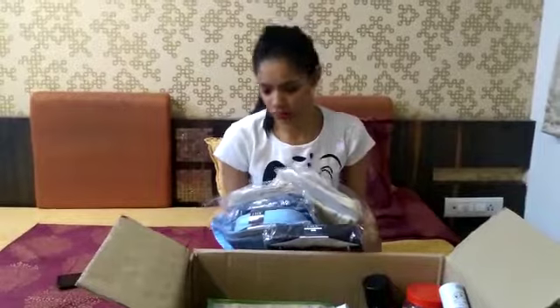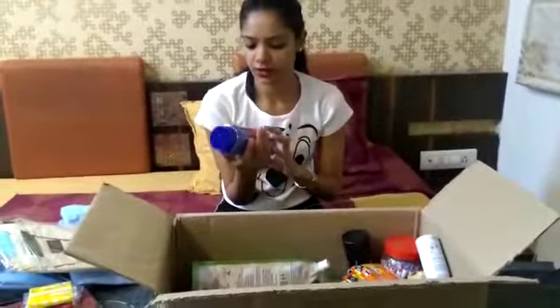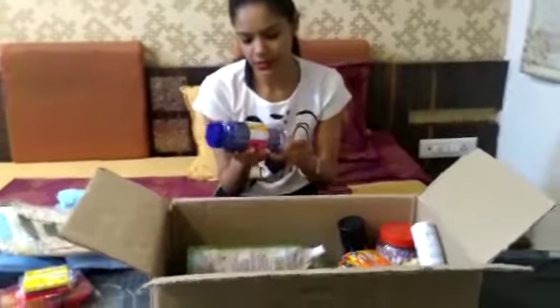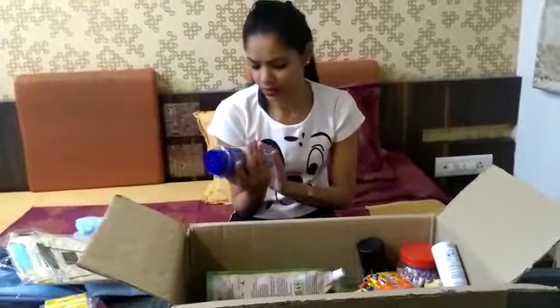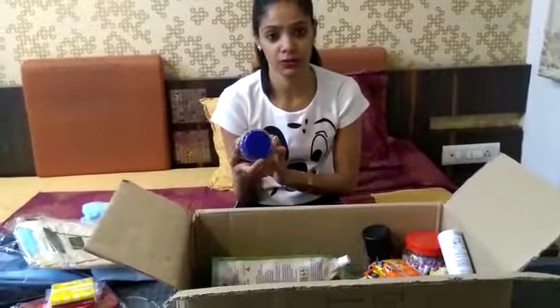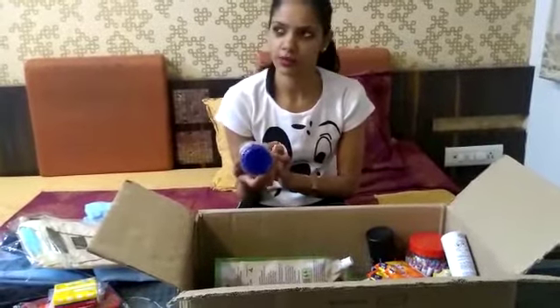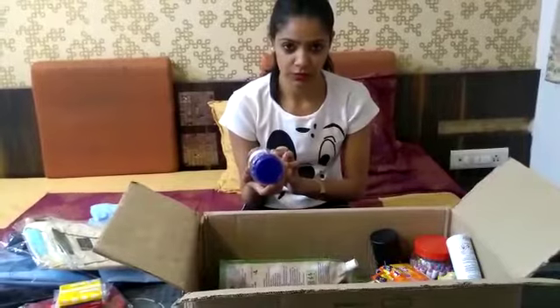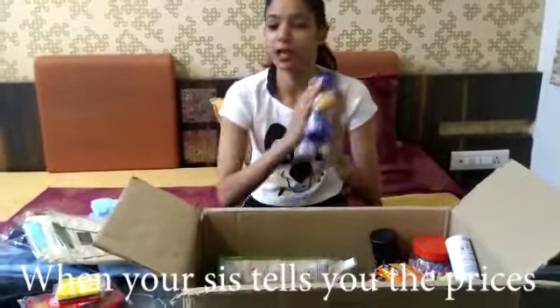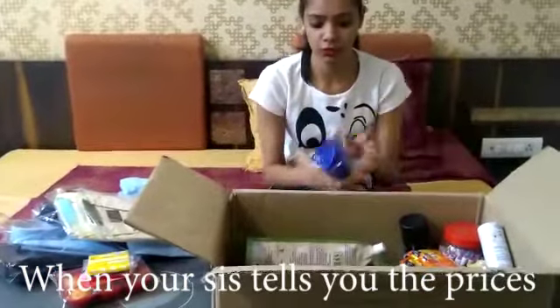I will give you the prices in the description box, so maybe you can check it out. My brother got these pens — it's very cheap. I think it's 25 pieces of Linc gel pens, around 150 rupees for 25 pieces. I'm not sure of the exact prices, but I'll write them in the description box.